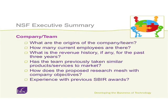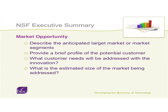That's a really good litmus test and something you should be able to write right now and send in for their review. There's a breakdown with more questions about the kinds of things they're looking for: the origins of the team, revenue history, have you taken previous products to market, experience with previous SBIR awards, the target market, who the customer is, how their needs will be addressed, and the estimated size of the market opportunity.